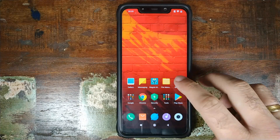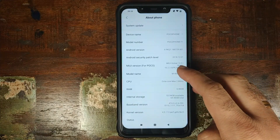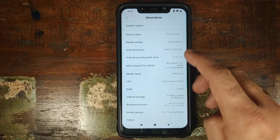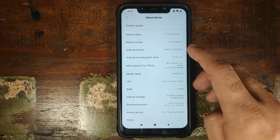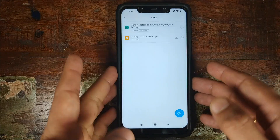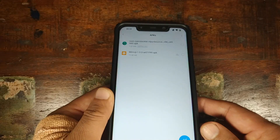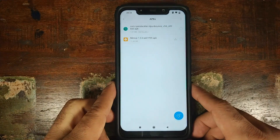Let us first go into Settings, About Phone. As you can see, I am on MIUI 10.2.2.0 stable based on Android 9.0 Pie. What are the things which we need? We need just one APK which is linked in the description of this video. It will be named Memoji hyphen and a version number, followed by .apk.